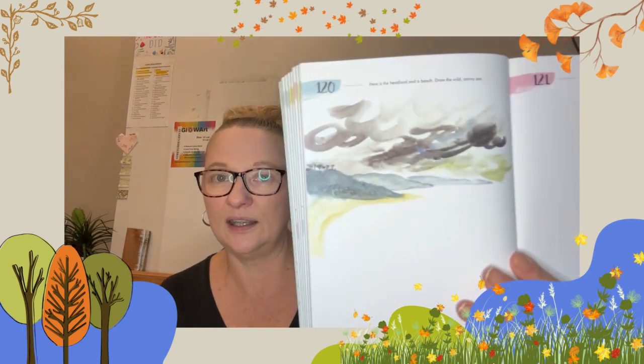Welcome to day 120 of my 365 days of art in nature. Here is today's prompt — it's part of a painting: a headland, a beach, and some stormy clouds. The simple prompt is: draw the wild and stormy sea.